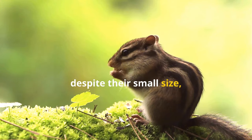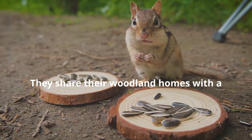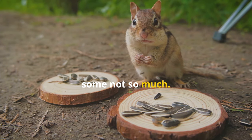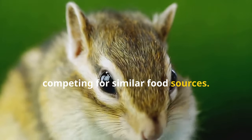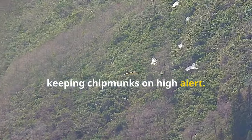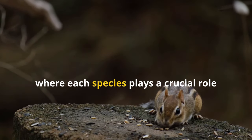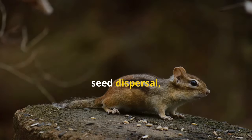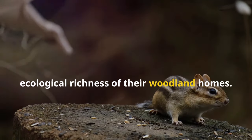Chipmunks, despite their small size, are an integral part of the forest ecosystem, interacting with a diverse range of plants and animals. They share their woodland homes with a variety of creatures, some friendly, some not so much. Squirrels, rabbits and other small mammals often share the same habitat as chipmunks, competing for similar food sources. Birds of prey, snakes, foxes and weasels pose a constant threat, keeping chipmunks on high alert. Their interactions with these creatures highlight the delicate balance of the ecosystem, where each species plays a crucial role in maintaining the health and stability of the environment. Chipmunks, through their foraging habits, seed dispersal and interactions with other animals, contribute to the biodiversity and ecological richness of their woodland homes.